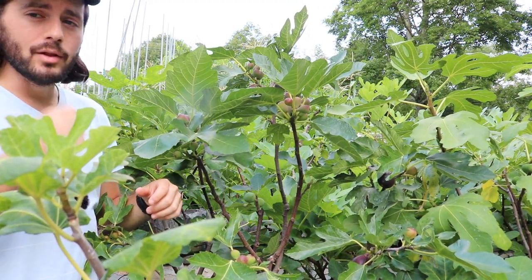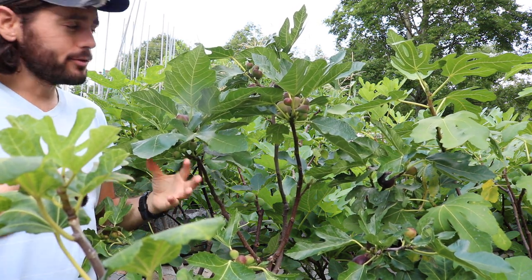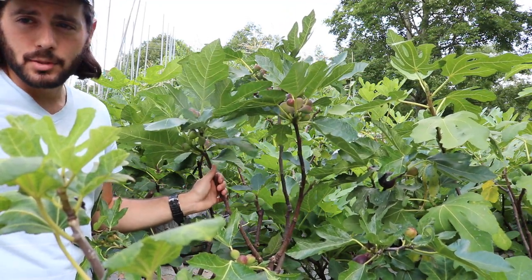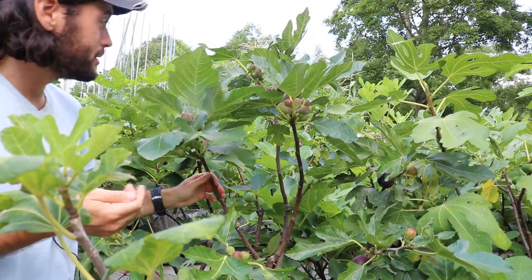The Brava crop is almost as good as the main crop, ripening about a month prior to the main crop. So if you're trying to find something that does well in all climates, this is the fig. It produces a Brava and a very tasty main crop, and the Brava is very good.